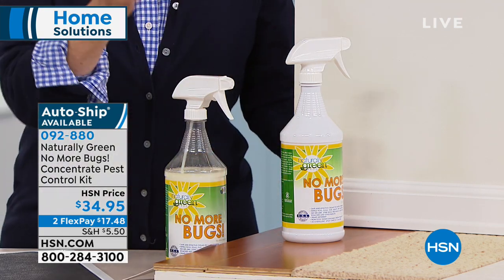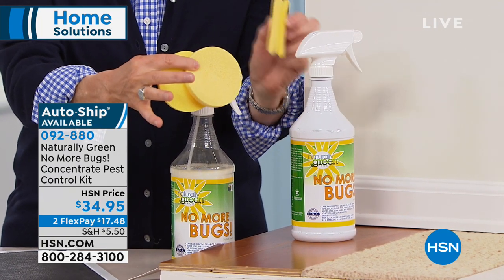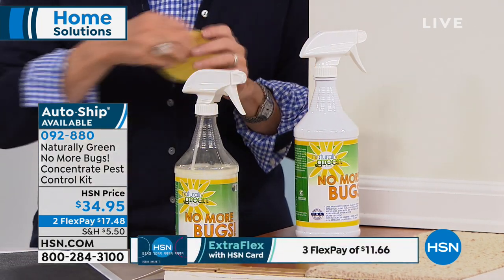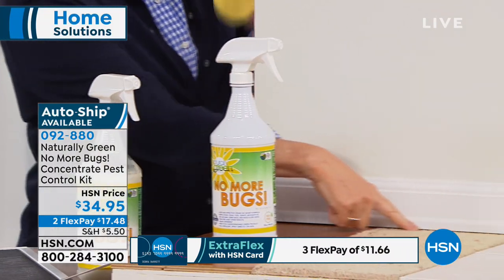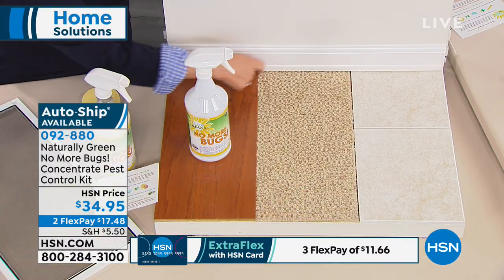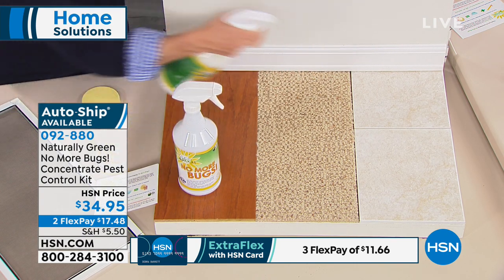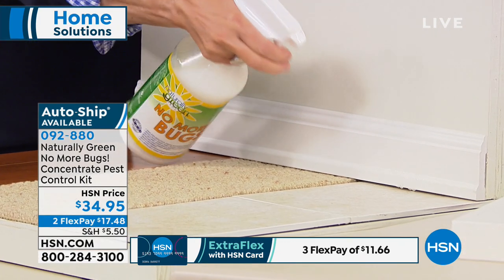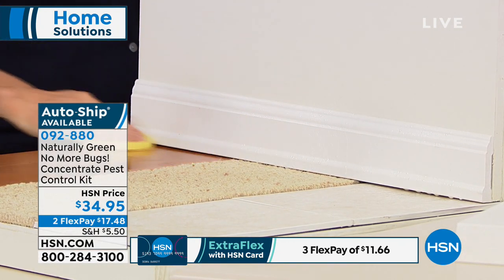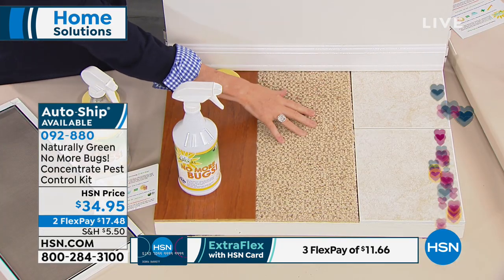We give you two sponges — put them in water and they pop open. Around your home, if you see a bug use full strength; for maintenance spray around the baseboards. You can spray it and wipe it down — you don't even have to worry about it getting on carpet or furniture.